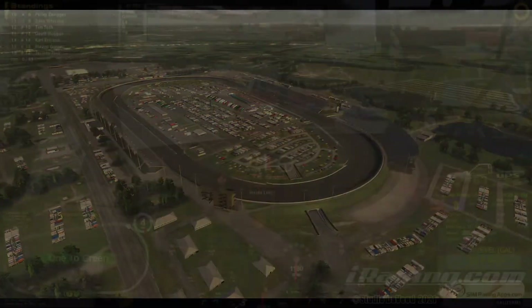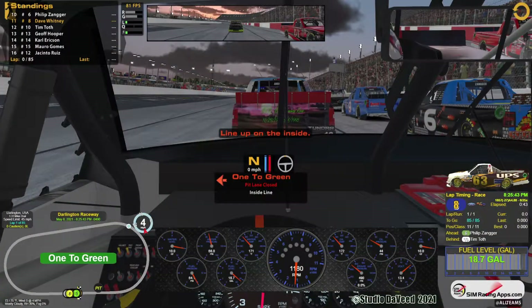So it looks like being on the inside should help a little bit. We'll need all the help we can get. Darlington is probably my second worst track after Martinsville. I just do not get this track. I've watched the tutorials but I'm afraid of smacking that wall so much that I'm off the wall more than I should be. I can't go full throttle through the corners like you're supposed to. I'm just a hot mess here.